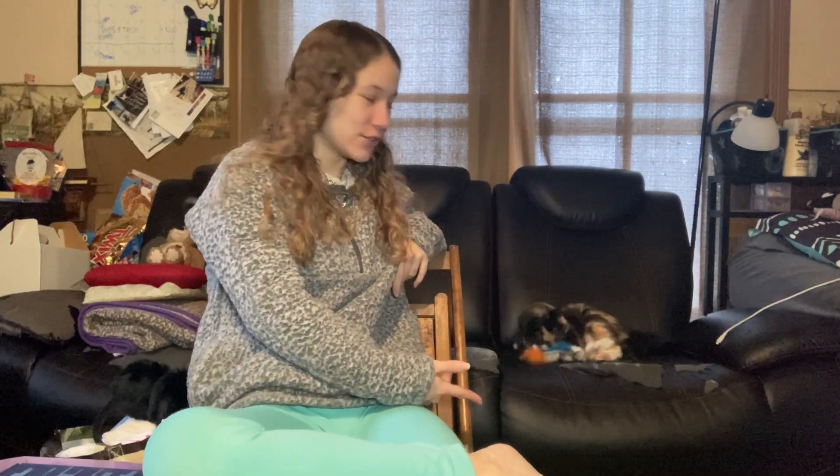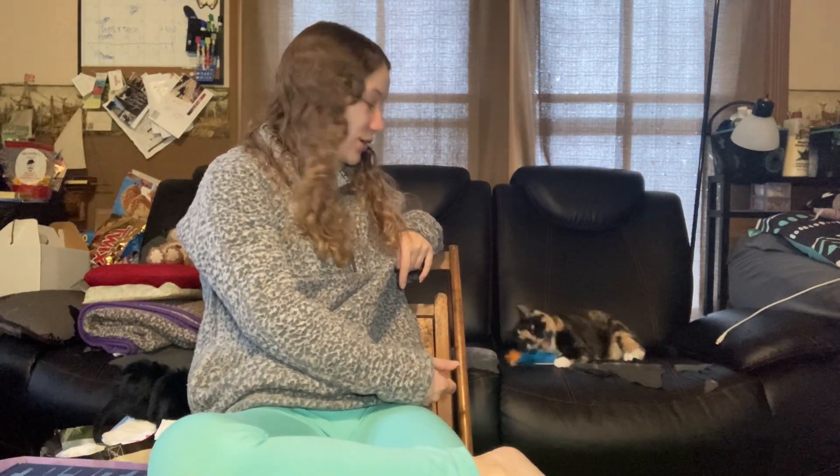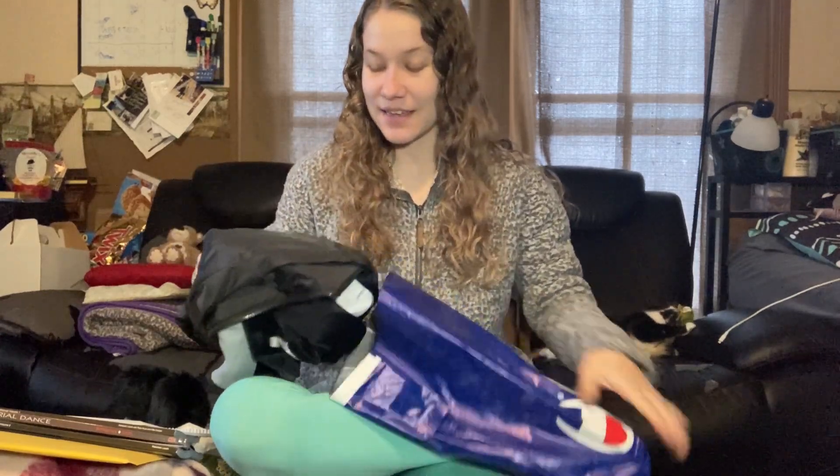Hey guys, it's Ariel/Sabrina. Today I will be showing you guys what I got for Christmas 2023. Let's get into it! Reese got birds and she loves them — I haven't even been able to steal them from her to take off the packaging, so they're still on the cardboard piece because she's been playing with them nonstop since we unpackaged them. She also got treats.